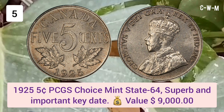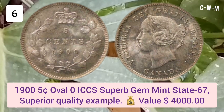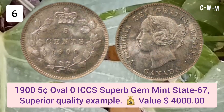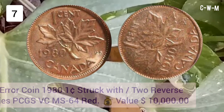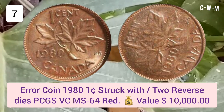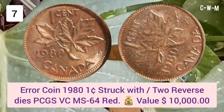Number six: 1905 Cent Oval O, ICCS Superb Gem Mint State 67 — a superior quality example. Value: $4,000 USD. Number seven is an error coin: 1980 One Cent struck with two reverse dies, PCGS Very Choice Mint State 64 Red. Value: $10,000 USD.